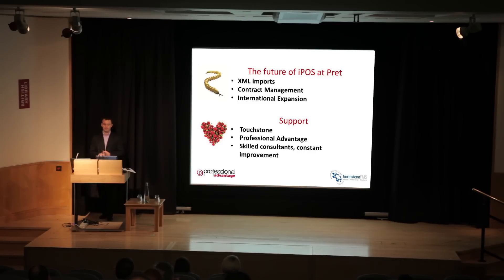For Pret, our expansion is very rapid. We've expanded into Chicago and Boston in the US in the last year, opened in Paris in January and now have four shops expanding quickly. We're looking at how we can use IPOS to expand into those new markets and tap into the multi-currency functionality within IPOS and its link back into Sun. At the moment we don't do that, but it's certainly an opportunity we're keen to explore.